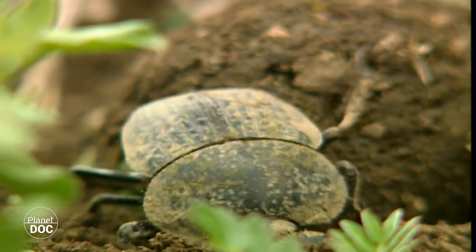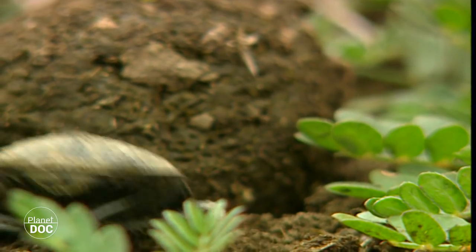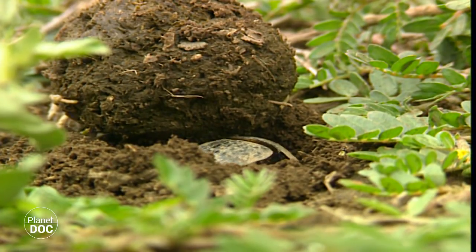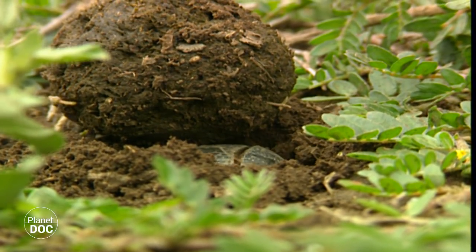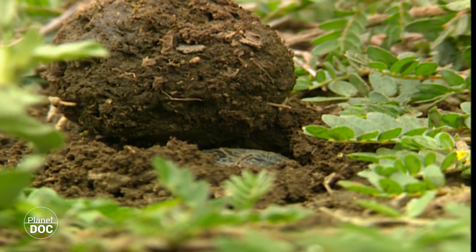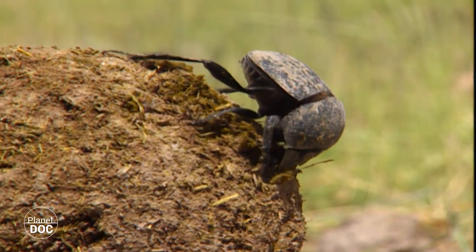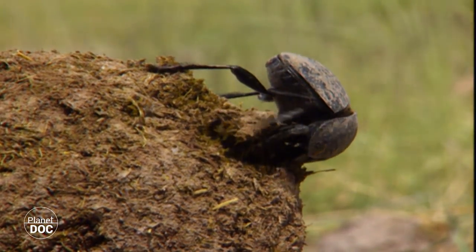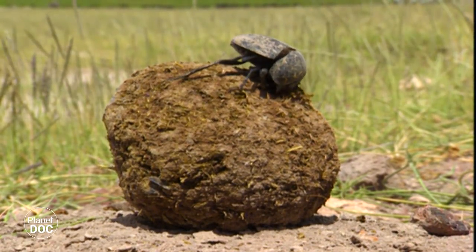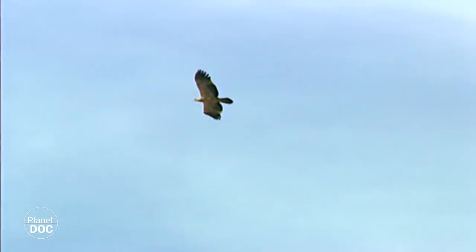Dung beetles, which, like their name suggests, feed on dung, dig a gallery under the sphere they have built or stolen, and carry part of the excrement inside to deposit their eggs on. They generally bury much more dung than they are able to eat, and thus render a very useful service in removing and burying it, because this promotes the return of nitrates to the soil. In this way, both the elephants and beetles are beneficial to their habitat.